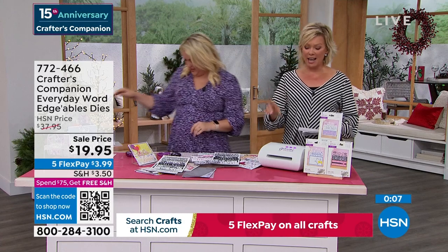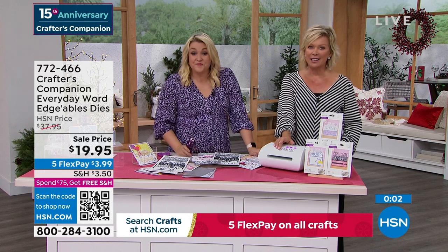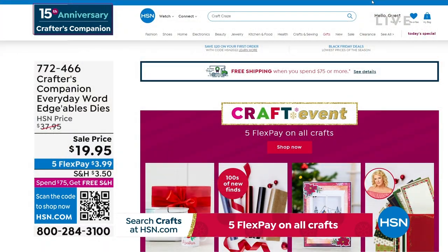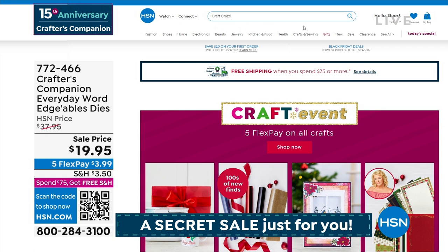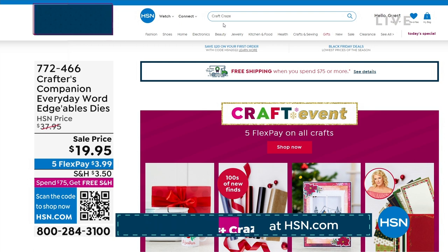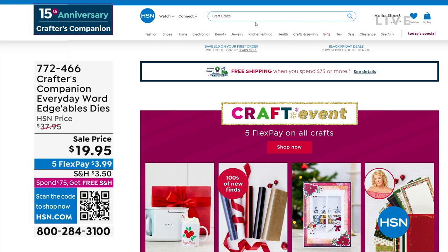We have one more thing to sneak into this hour's show, but there is a secret sale going on at hsn.com. You just need to know the secret word — craft craze. C-R-A-Z-E, craft craze. Type it right in there in the search engine and you are going to find lots of goodies — up to 50% off even clearance products on hsn.com. Major markdowns, and things are selling like crazy on there.